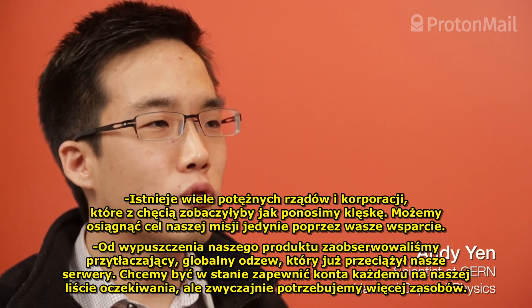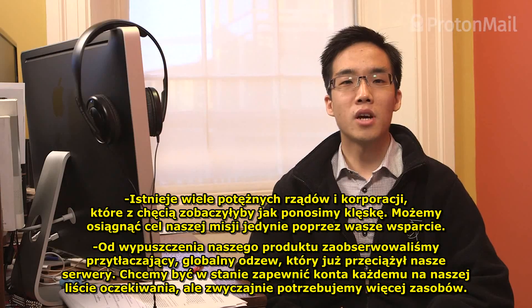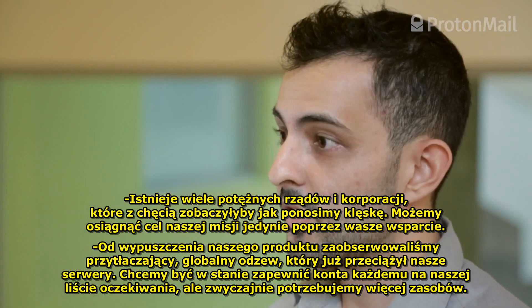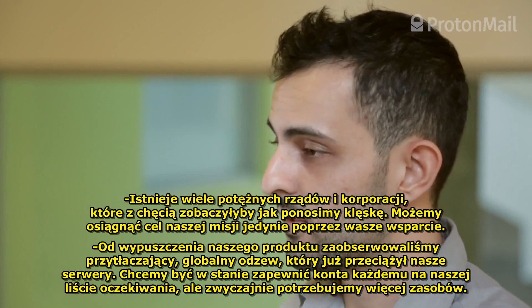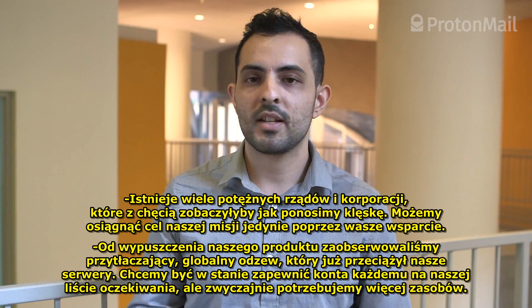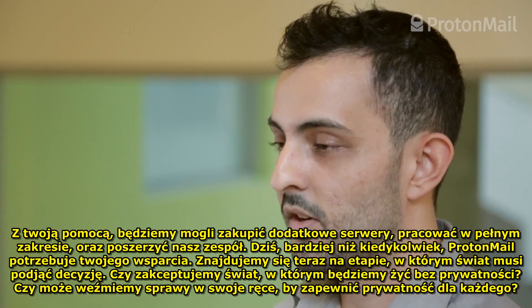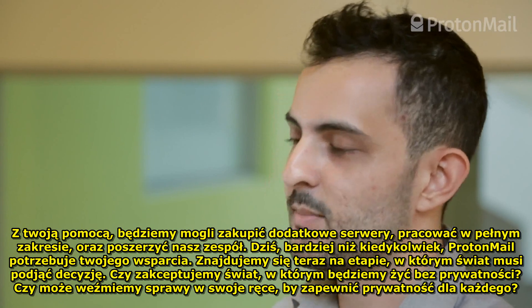There are many powerful corporations and governments that would love to see us fail. The only way we can accomplish our mission is through your support. Since our launch, there's been an overwhelming global response, which has already overloaded our servers. We want to provide accounts for everyone on our waiting list, but we simply need more resources. With your help, we can purchase additional servers, work full-time, and expand our team.